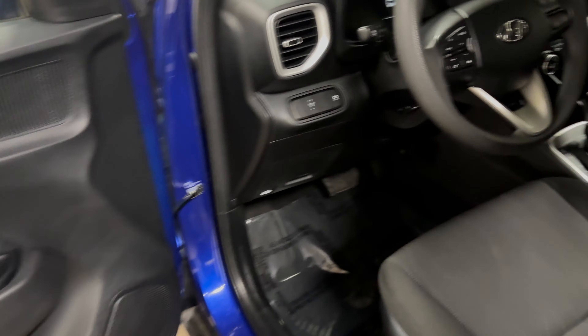You have all power options, ABS, side airbags, traction control. Let's hop in. I do have Bluetooth, backup camera.